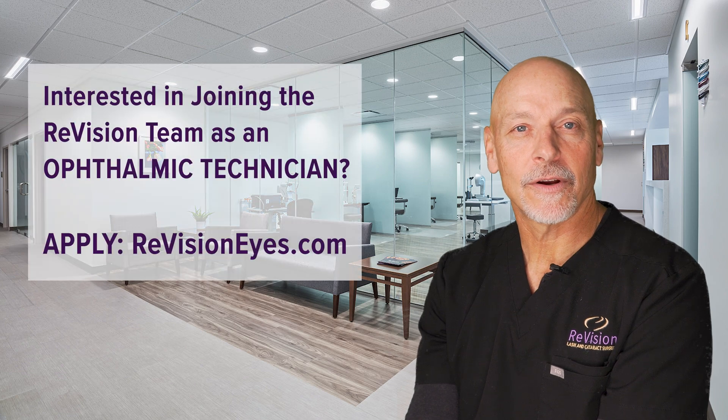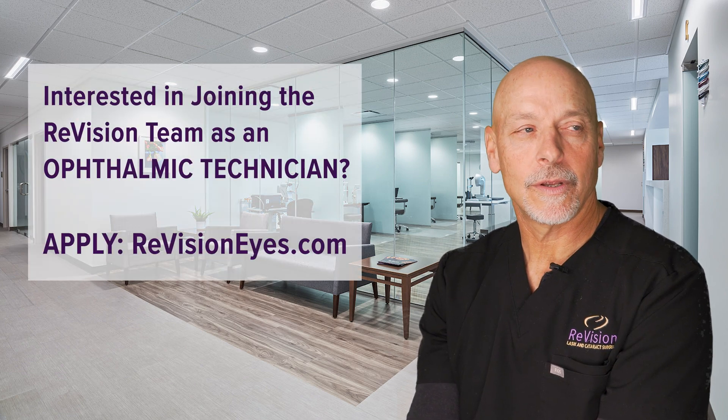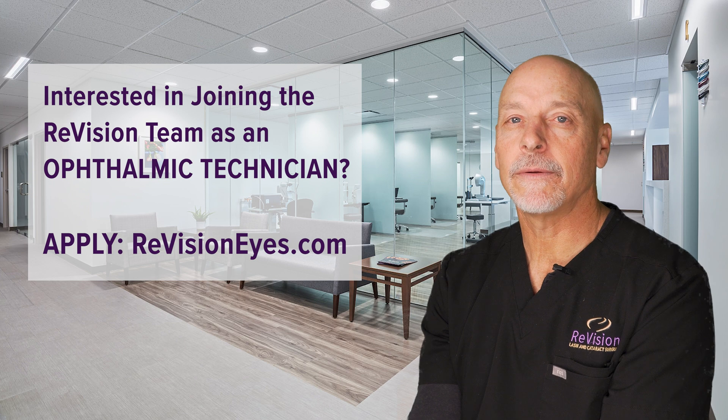This is a wonderful place to start in medicine and healthcare. You can come in, shadow us, observe, and see what it's about. I can tell you it is a sweet spot in medicine.